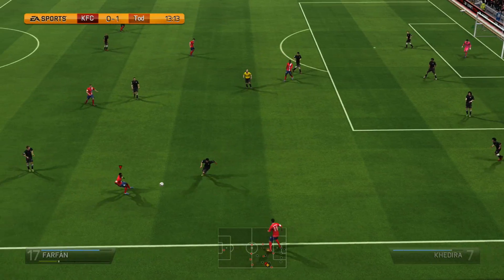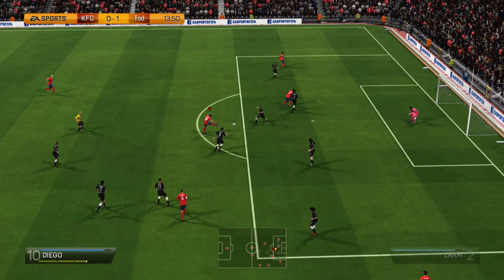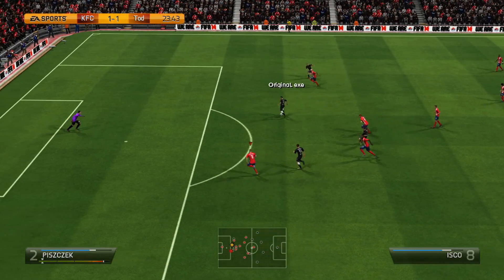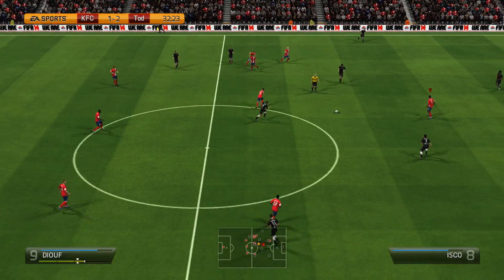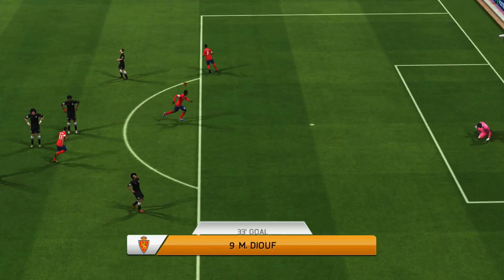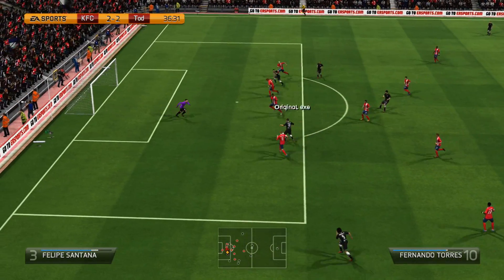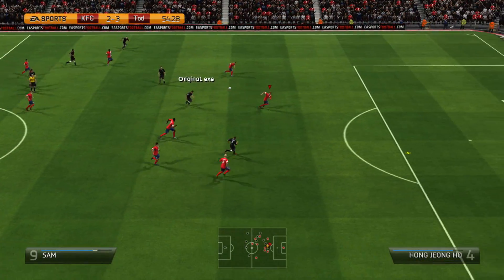He starts nicely with an early goal from Sydney Sam in the 9th minute, so we're 1-0 down. We get a goal back with Diego — a nice outside foot shot in the 14th minute — back to 1-1. Then from a free kick he gets lucky with Isco to make it 2-1. But we make it 2-2 with Uvini in the 31st minute from a difficult angle. Then in the 37th minute a through ball to Torres makes it 3-2 right before half time.